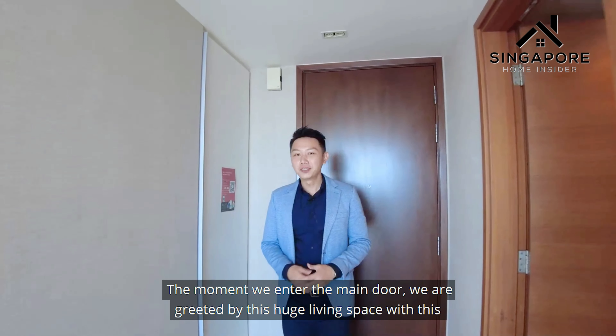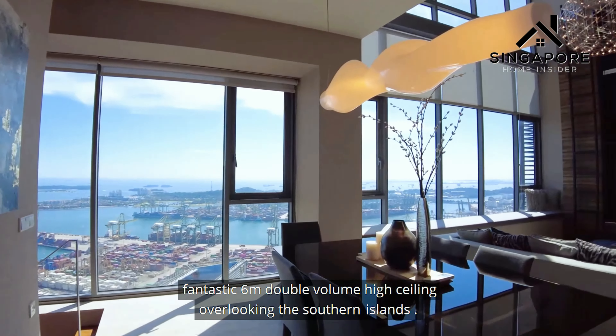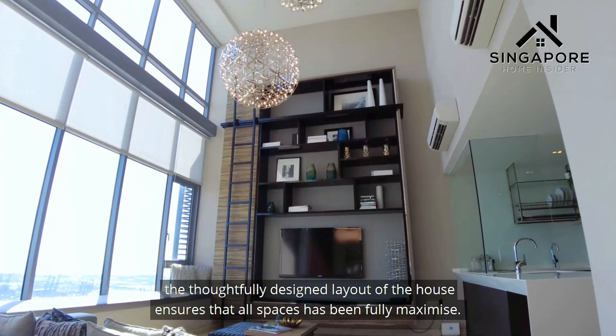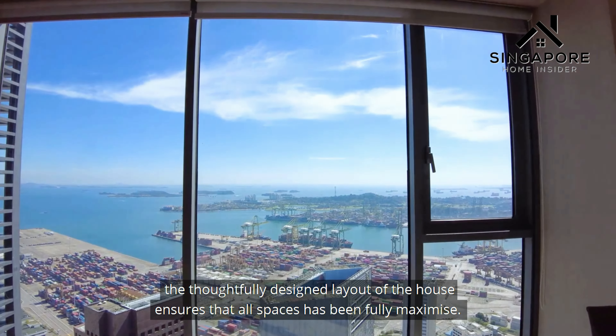The moment we enter the main door, we are greeted by this huge living space with a fantastic 6-metre double-volume high ceiling overlooking the southern island. The thoughtfully designed layout of the house ensures that all spaces have been fully maximized.